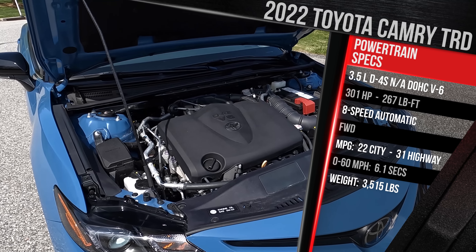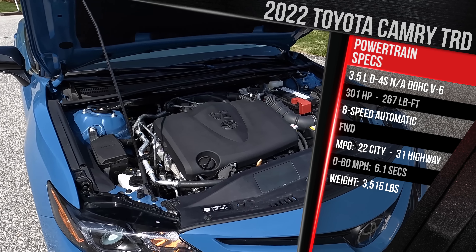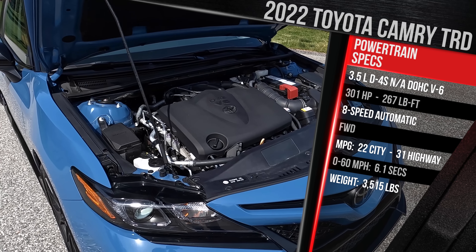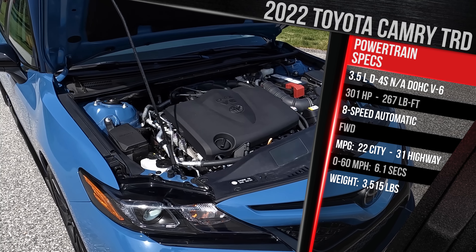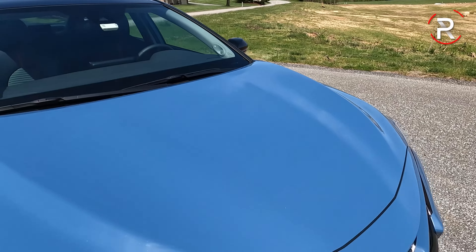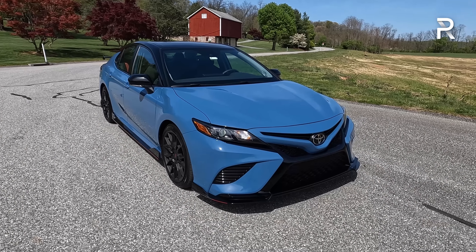The Camry Hybrid gets roughly twice that MPG. This engine will at least run on regular-grade gas. Toyota doesn't quote a 0-60 time, but we've got equipment and we're going to strap it on and see what we can get — I'd say around the six-second mark. The Camry TRD is on the heavier side because of the heavy V6 over the front axle; this one weighs in at just over 3,500 pounds.